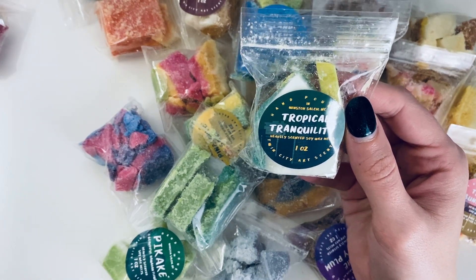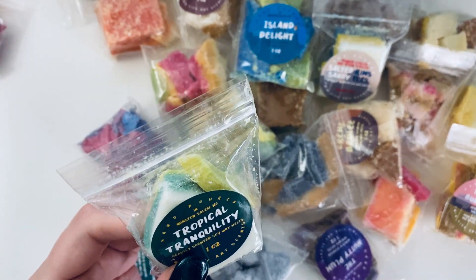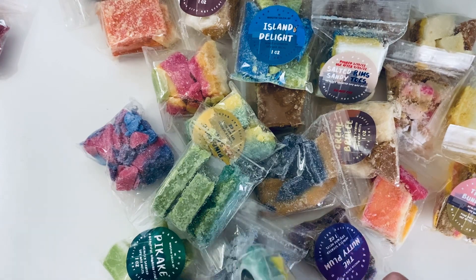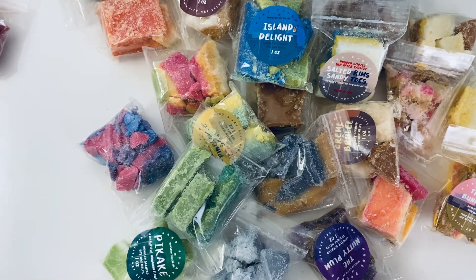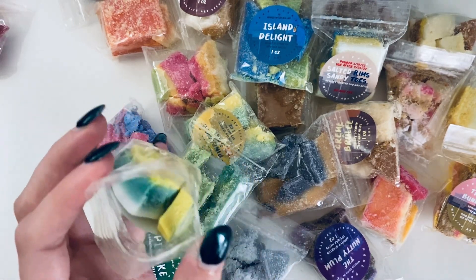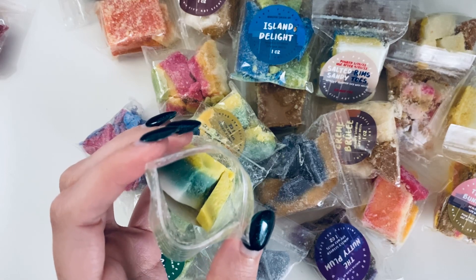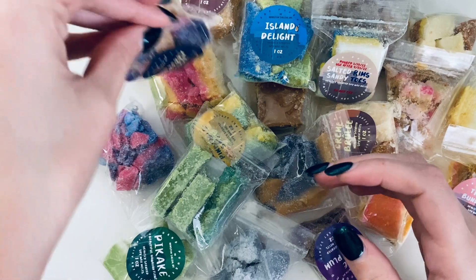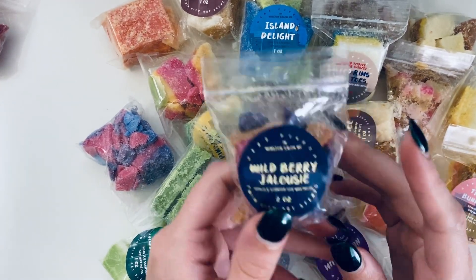Then we have Tropical Tranquility with notes of anise, bamboo, coconut, coconut milk, green flora, green leaves, palm, pineapple, spearmint, sugar, and sage. It has that plant life smell but you get the other scents with it. I wonder if it's the anise I don't like — I've had it in other things and didn't like it. I'll still melt it for sure, and I am getting pineapple and coconut, but also that earthy dirt smell.